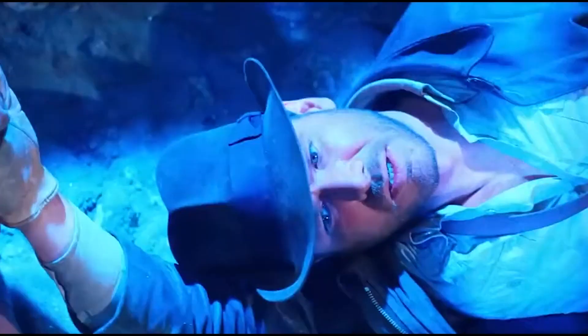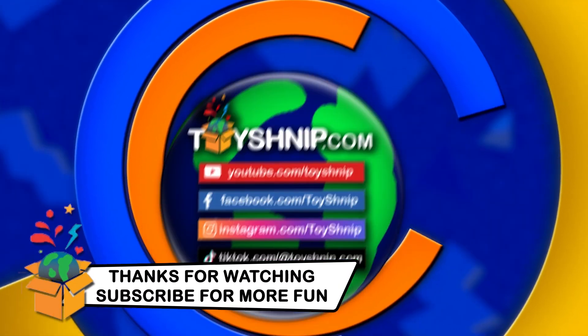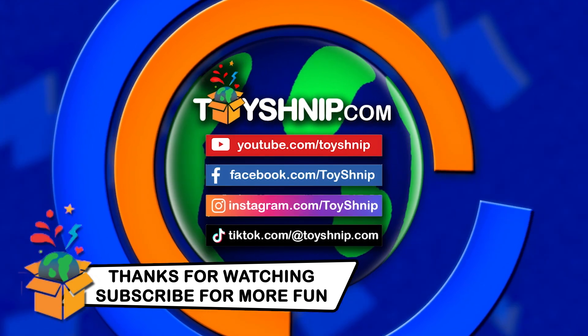Snakes, why do they have to be snakes? Make sure you don't miss any of the fun here at ToySchnip.com — subscribe to our channel, ring the bell, and follow us on our socials.